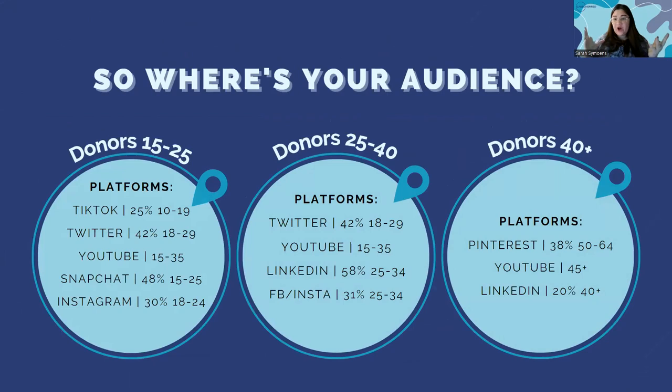So where is your audience? We've talked about how to target them and what to say to them, but the big question remains: where should I be running these ads and putting my organic social posts? I like to start by segmenting this by age range, because social media is very divisive based on age — you might prefer different platforms. I've got some percentages for which platforms your audience might be on.